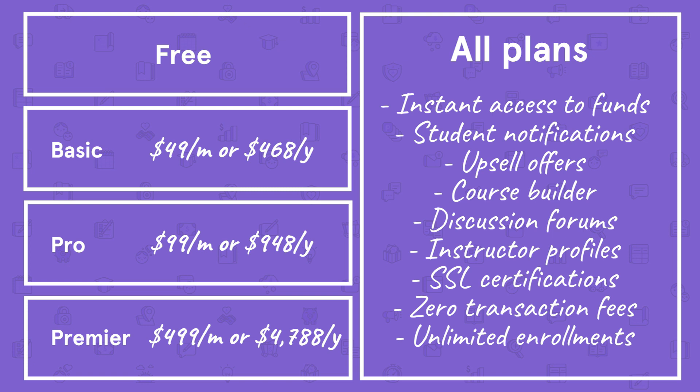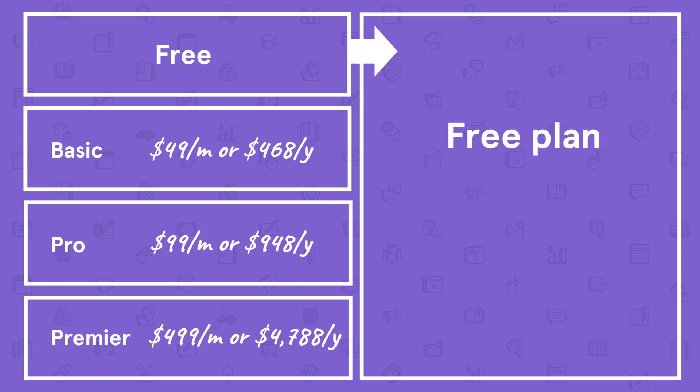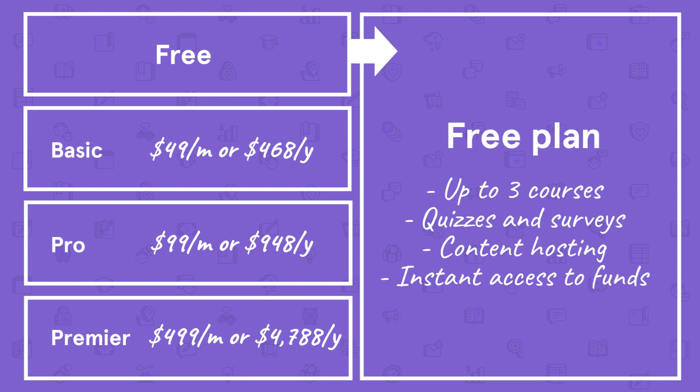Core features across all Thinkific plans also include upsell offers, a drag-and-drop course builder, discussion forums, multiple instructor profiles, built-in SSL certificates, zero transaction fees, and unlimited student enrollments. The free plan allows you to build up to three courses and includes quizzes and surveys, content hosting for videos, audio, and PDFs, and instant access to your funds.